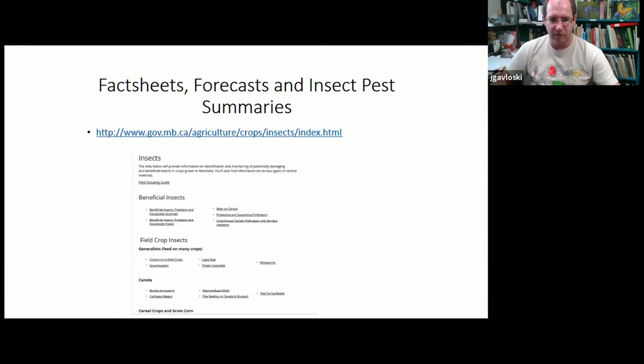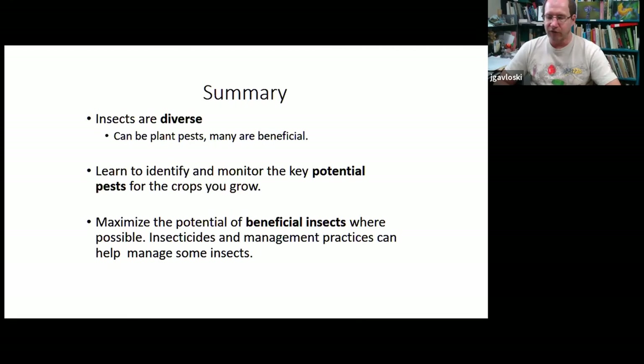We have information on pretty much everything I've covered here on our Manitoba Agriculture and Resource Development website, so if you need more info, refer to our web page. Just to sum things up: insects are incredibly diverse, you're going to find them in any garden or landscape, and that's not a bad thing — they do a lot of good. Get to know some of the potential pests that could be on your crops, know how to deal with them in sustainable ways, and know those beneficial insects and appreciate the good job they're doing for you.